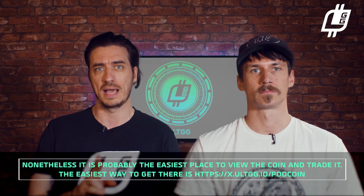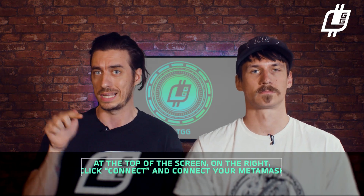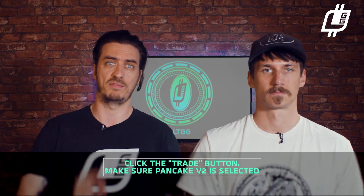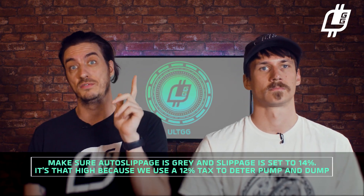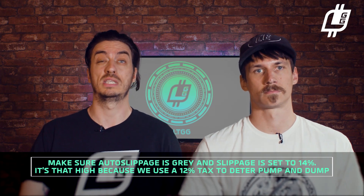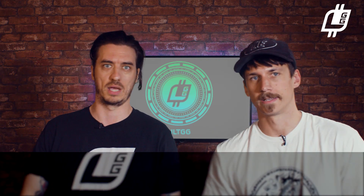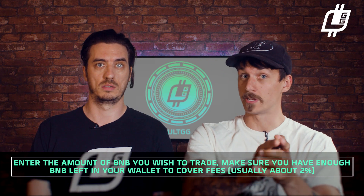The easiest way to get there is at x.altgg.io/poocoin. At the top of the screen on the right, click Connect, then click on your Metamask. Click Trade, make sure Pancake V2 is selected, and make sure Auto Slippage is on with Slippage set to 14%. It's that high because we use a 12% tax to deter pump and dump. Enter the amount of BNB you wish to trade, making sure you have enough BNB left to cover fees — usually about 2%. Hit Swap.